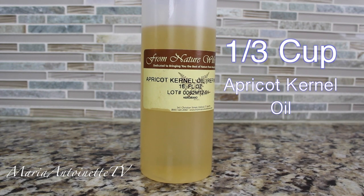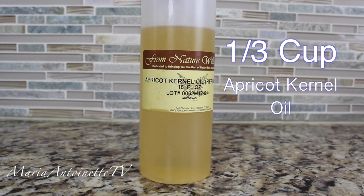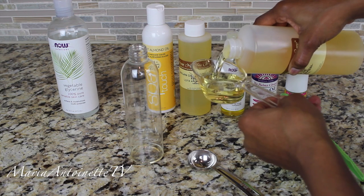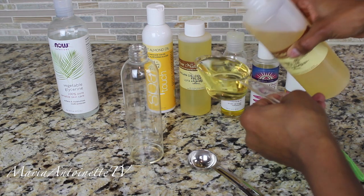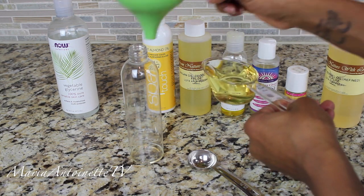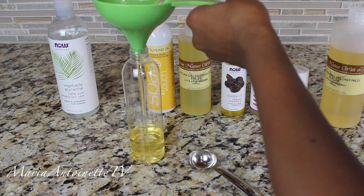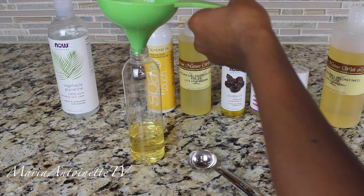The first oil I'm going to start with is apricot kernel oil. We're going to be using one-third cup of this oil. This oil is extremely mild, non-irritating, it absorbs super fast, it has a long shelf life, and it's high in vitamin C and E. The best part about it is it's inexpensive and it's safe for children and infants.